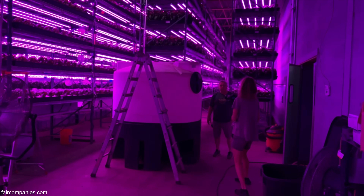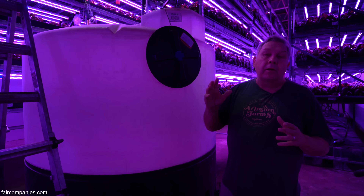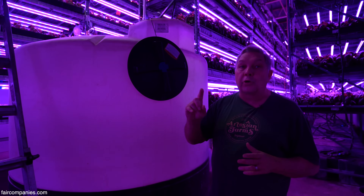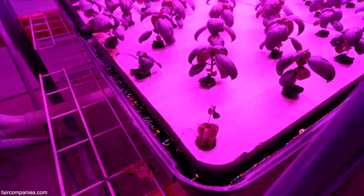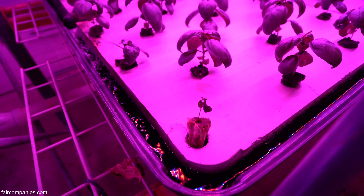This system uses a lot less water than conventional farming. In California, where the big lettuce growers are, it takes about 7½ gallons of water to grow one head of lettuce. In our farm here, it takes 3 tenths of a gallon — 90% less. So it's a very efficient way to do it.